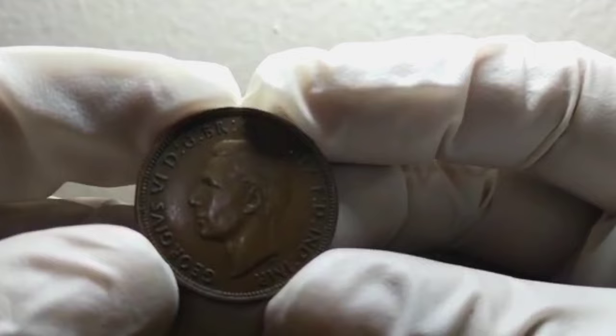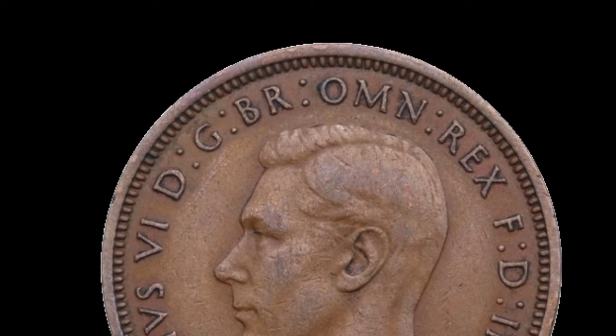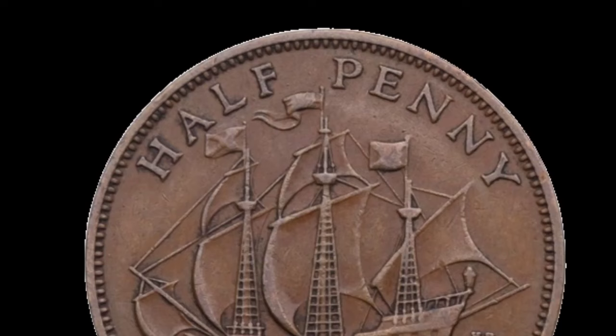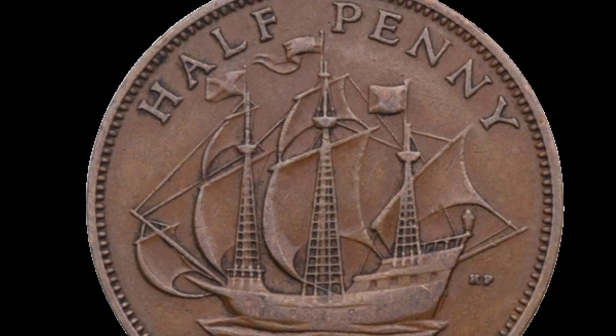Let's take a closer look at this beautiful coin. As you can see, it features the portrait of King George VI on the obverse, and on the reverse we have the iconic image of a seated Britannia holding a trident. The design is intricate, and the coin itself is made of bronze.